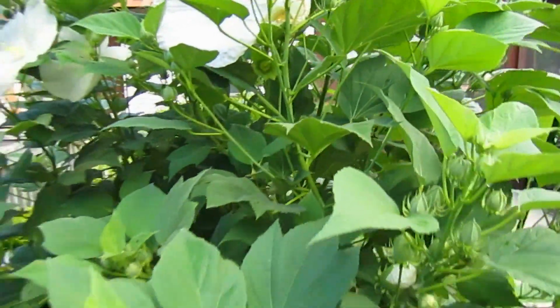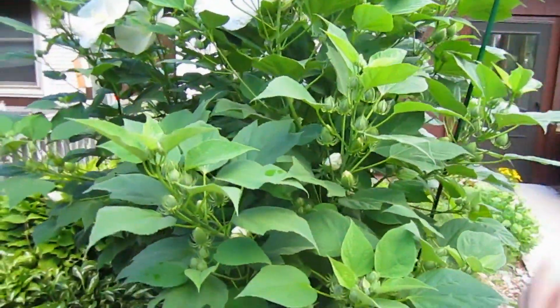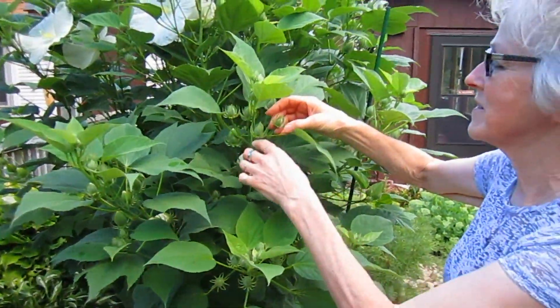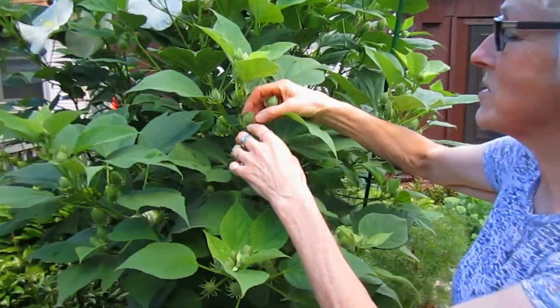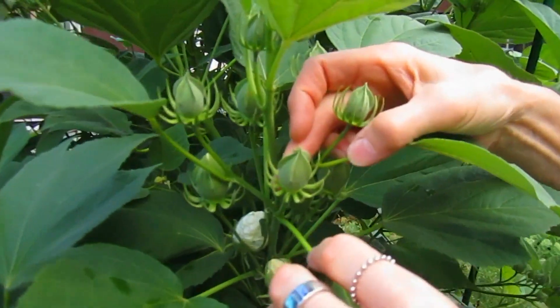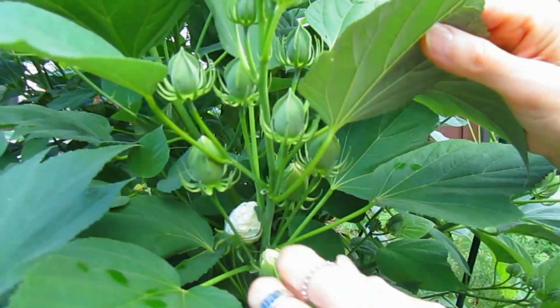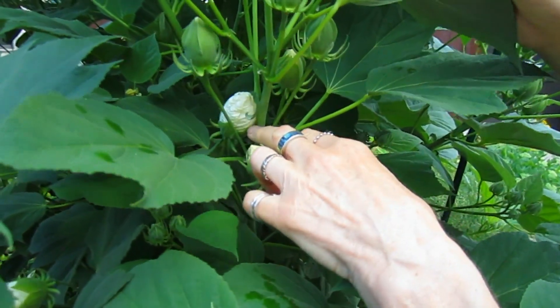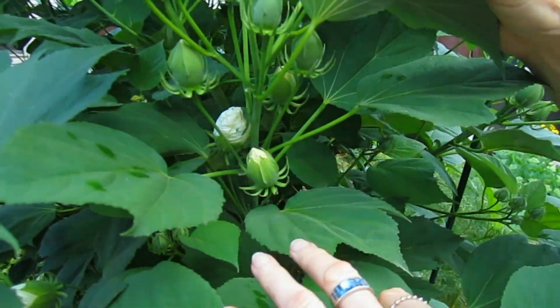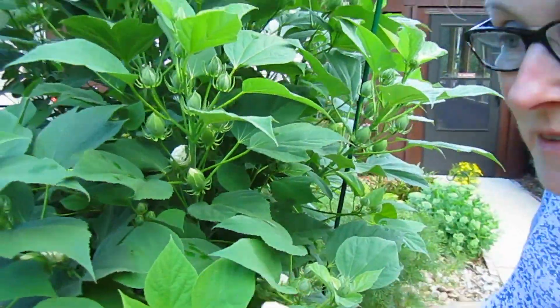That is incredible. That right there is almost over seven foot tall already, crouching on eight foot. But just even the buds are cool. That's the early stage — there's the next one, there's the next one. So each stage is fantastic. It just keeps going on and on. It'll go on for weeks.